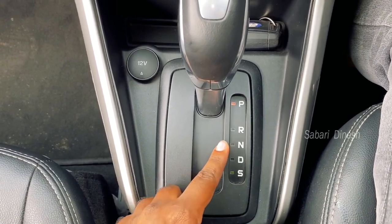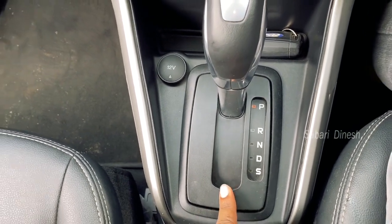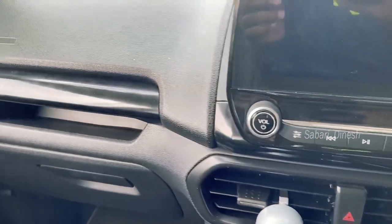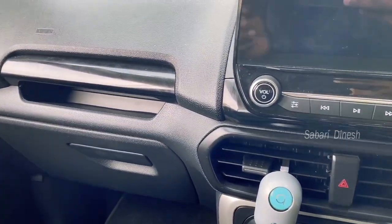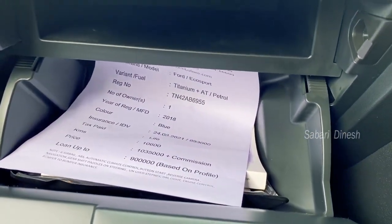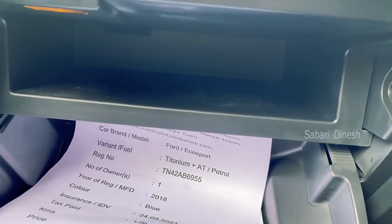The gear modes are Reverse, Neutral, Drive, and Sports mode. It is very comfortable for long drives. You can choose the automatic car easily. This is the glove box — it is not very spacious but is decent enough for documents and a mobile device.